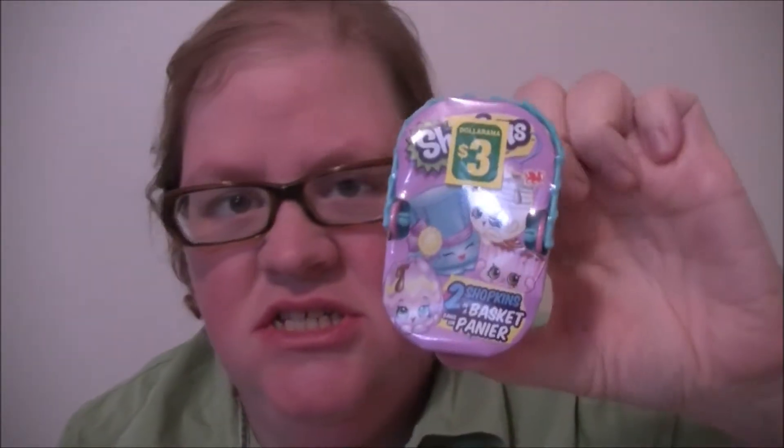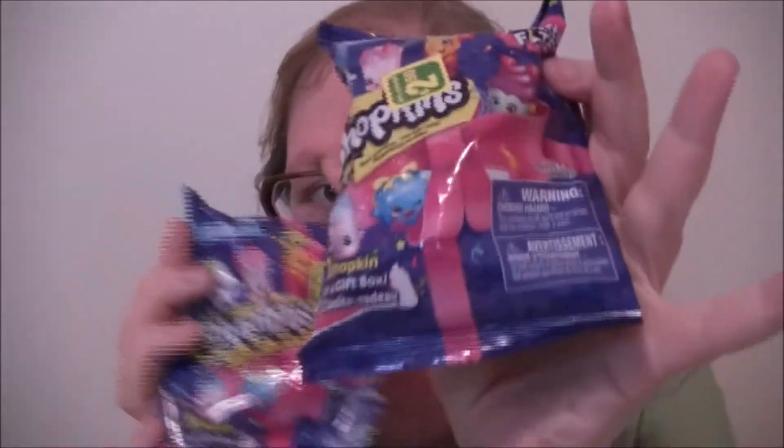Hi guys! Welcome to Heather's Talents! Today is Blind Big Monday! I have Shopkins Season 7 — I found this at Dollarama for $2.50, and I also found these Easter baskets for $3 at Dollarama. I've got two Easter baskets plus two of these as well. Let's open up Season 7 Shopkins!